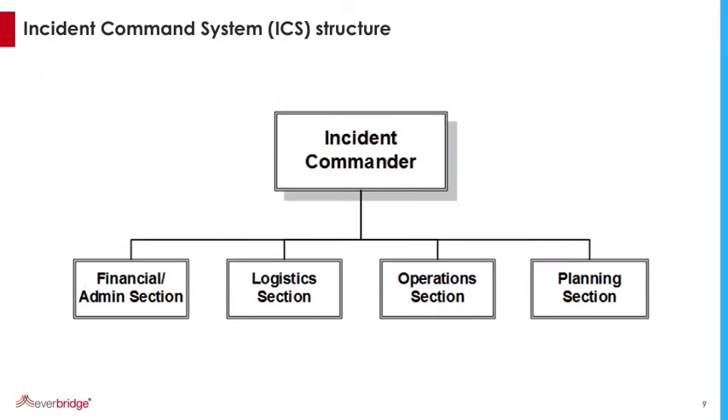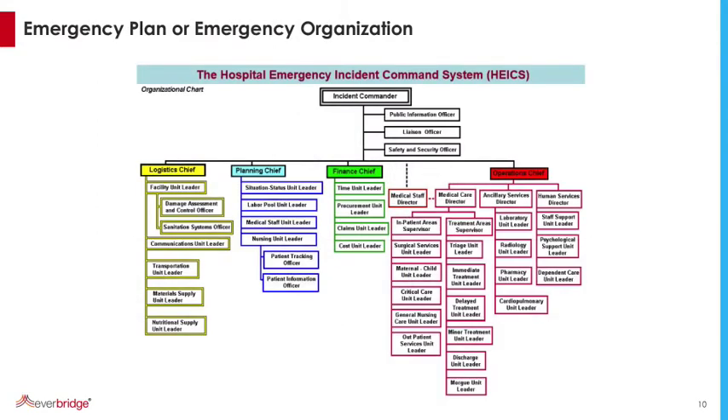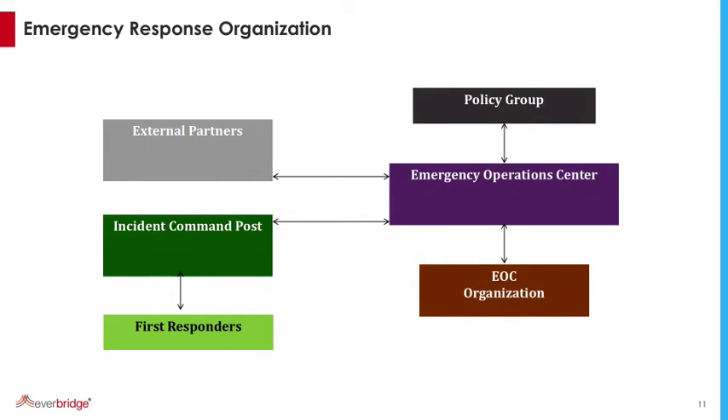This is the basic incident command structure that you could set your hospital up with. The next slide shows you the hospital incident command system in a little more detail. Don't be afraid by that — it's quite a lot of positions, but adapt your hospital, your facility to something like this. At MIT we have a policy group of senior people, the emergency operations center, and our emergency organization. Over to the left are our external partners — hospitals, EMS, Cambridge police, Cambridge fire — and then the incident command post, where the first responders are directed from.